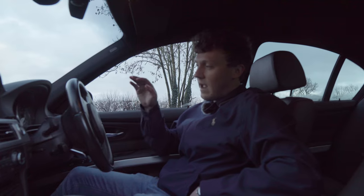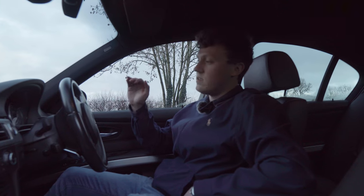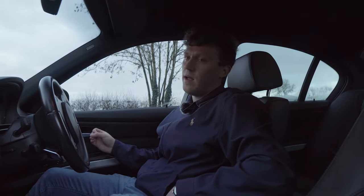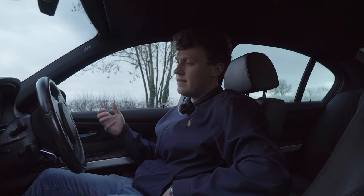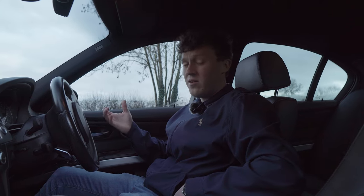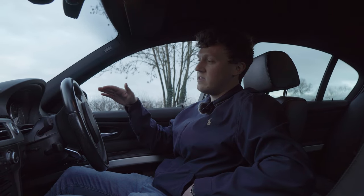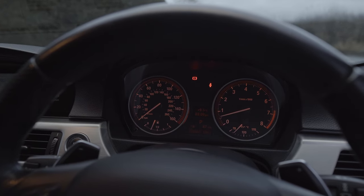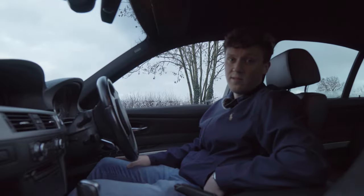I absolutely love the older instrument clusters on these BMWs. I really don't like a lot of these modern digital clusters, which are really hard to read and just don't look that good. It's a nice, simple design on the E90 — tells you all the information you need to know and nothing else. And at night they look really good as well with all the red backlighting coming through.